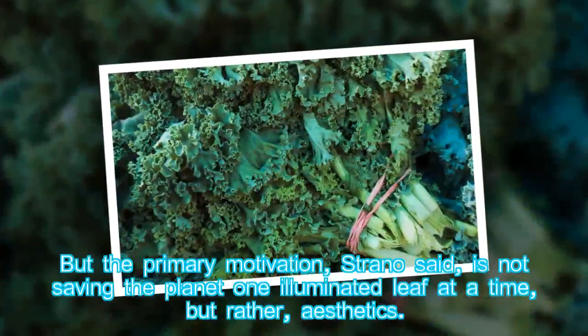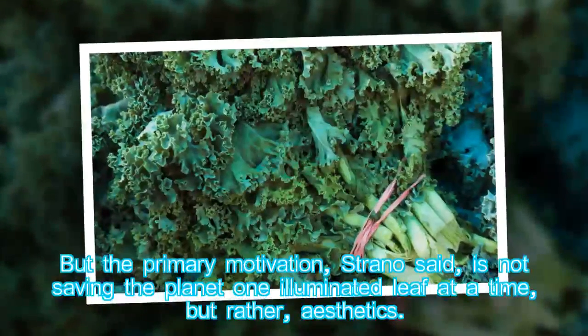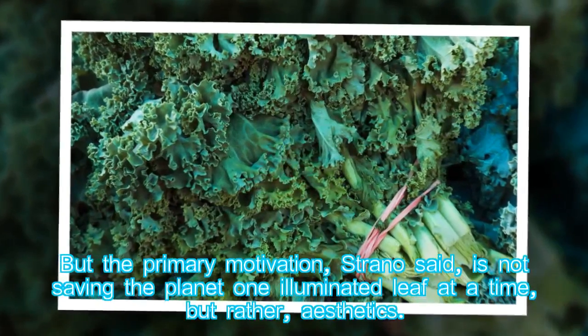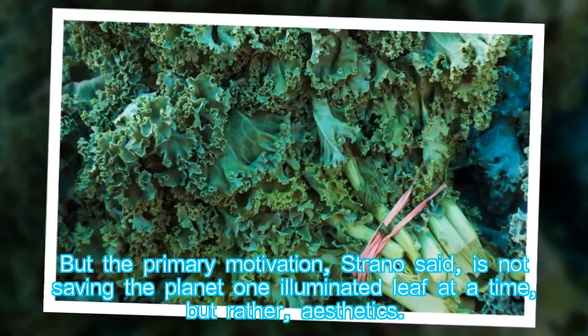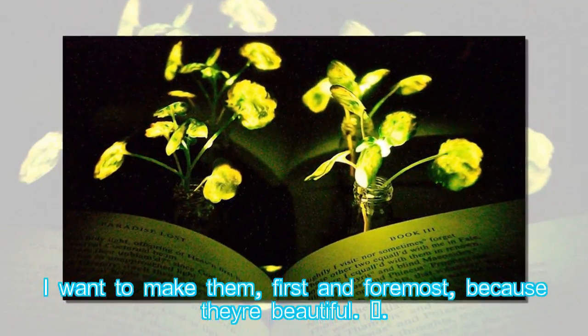But the primary motivation, Strano said, is not saving the planet one illuminated leaf at a time, but rather aesthetics. "I want to make them, first and foremost, because they're beautiful."